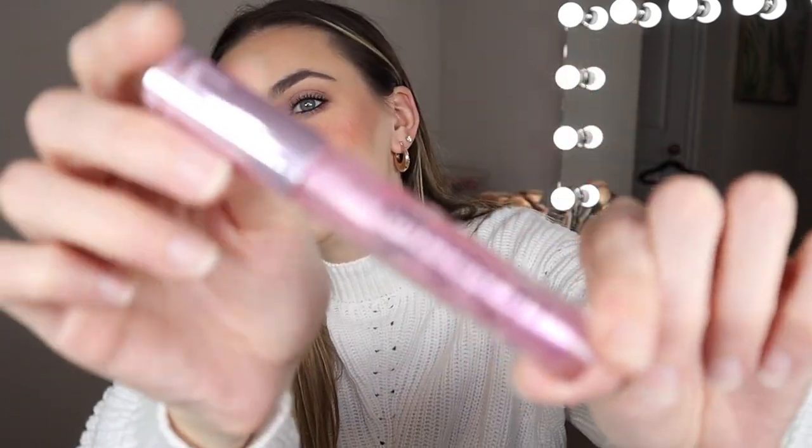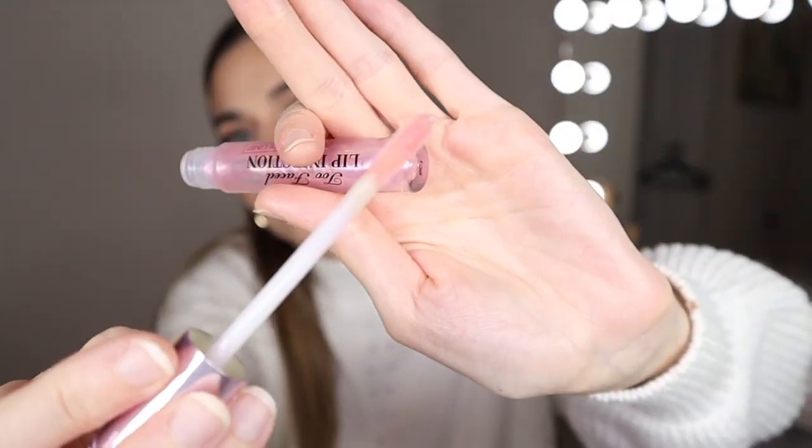Next is a product I am wearing right now, and that is the Too Faced Lip Injection Maximum Plump. It is iridescent pink. It smells like cinnamon, and it does burn. So if you don't like lip plumpers that burn, I don't recommend this, but it does give you a really nice plump — better than all my other plumping lip glosses. If I really want the extra plump, this is the one I go for, and it's so worth the money. I do have some lip filler, and I feel like this just brings your lips to the next level. Too Faced Lip Injection Maximum Plump.